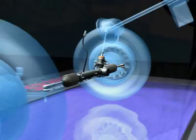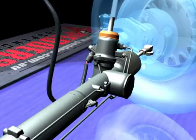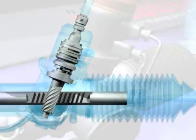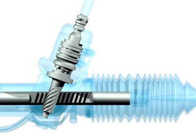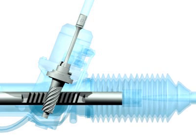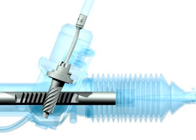The pinion assembly is an integral part of most steering gears. The heart is the torsion bar, a thin steel bar connecting the driver to the wheels. Torsion bars are regularly overlooked by most reconditioners. Common problems are bent, damaged, loose or twisted torsion bars.